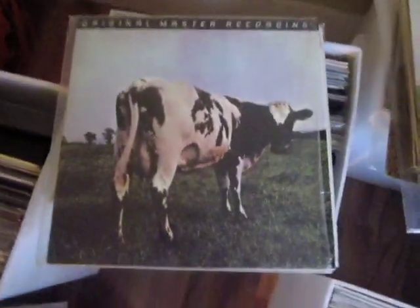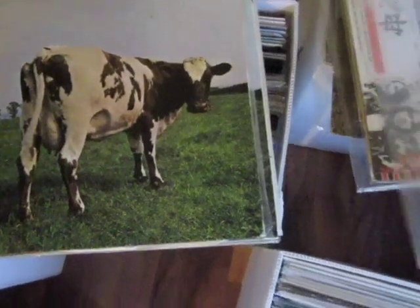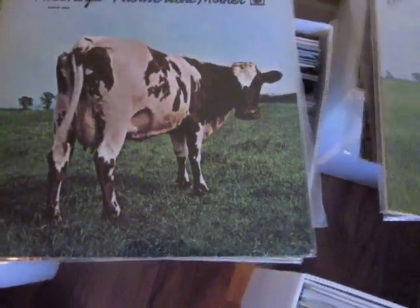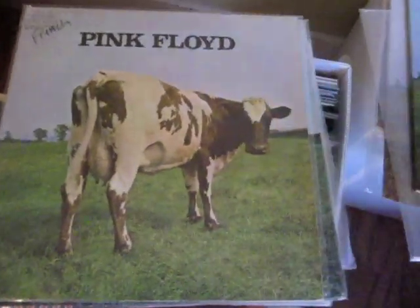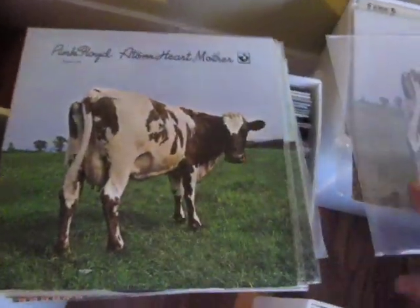Okay, box number five. German quadraphonic, the rare Mobile Fidelity Sound Labs picture disc with cover, British quad, Japanese — this one's a very nice Korean pressing, French copy, the Pathe Marconi, this is a beautiful US pressing, and this is a Spanish...